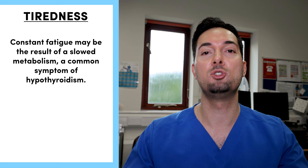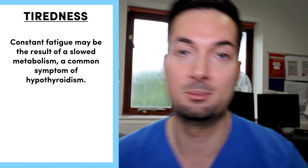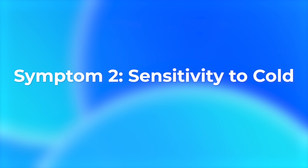Diving straight into symptom number one: if you're feeling tired all the time no matter how much you sleep, just constantly feeling tired, this can potentially be due to the slowed-down metabolism caused by low thyroid levels, and it's a common symptom of hypothyroidism.